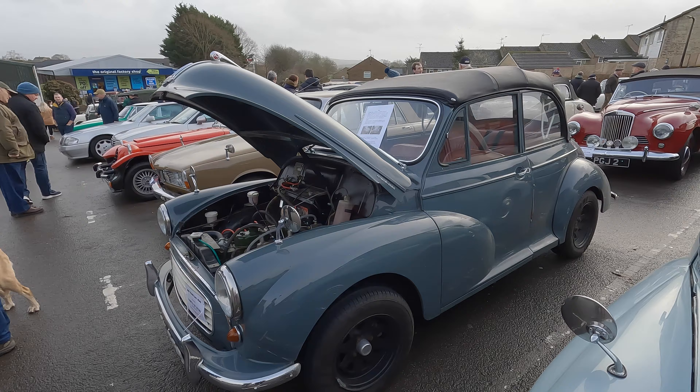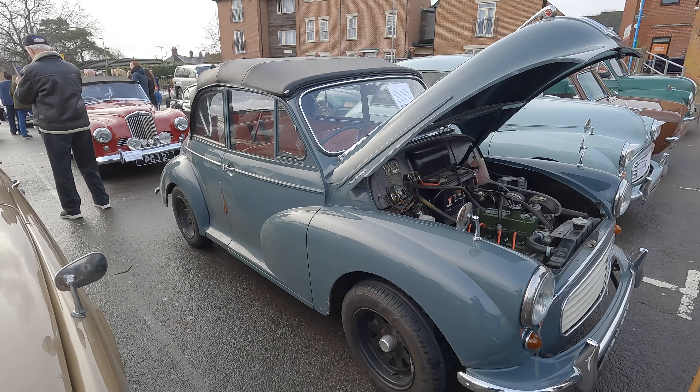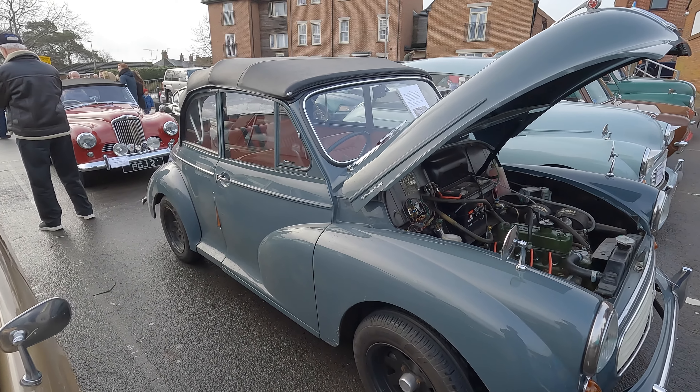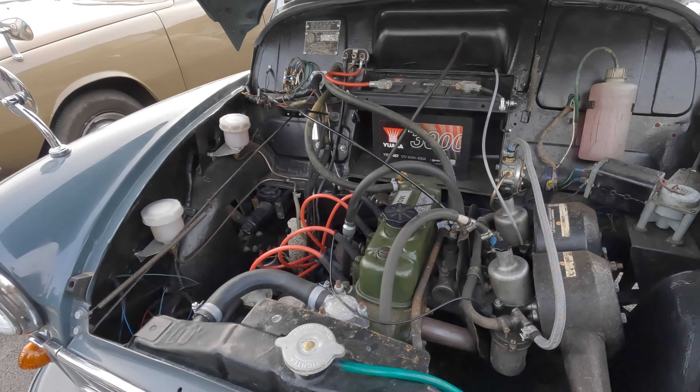This is a Morris Minor, but it's a soft top. Look at the soft top version — look at the little engine it's got. The Morris Minor was initially built in 1948.